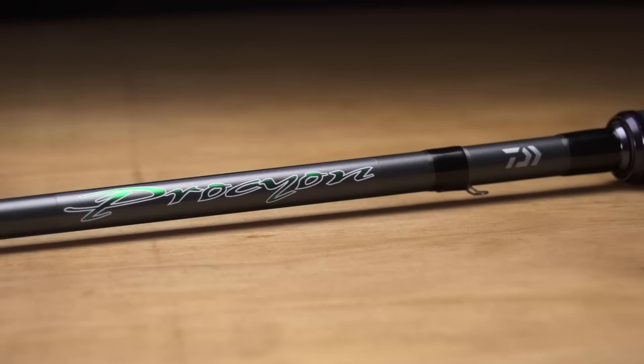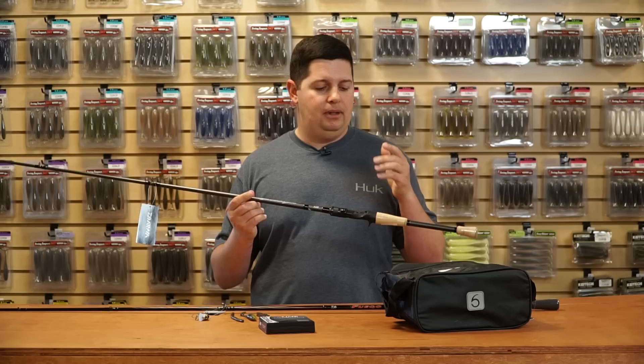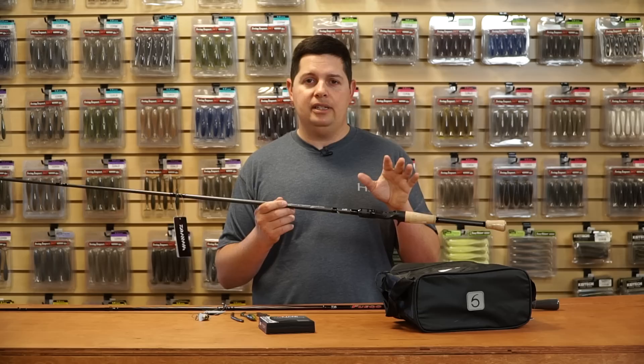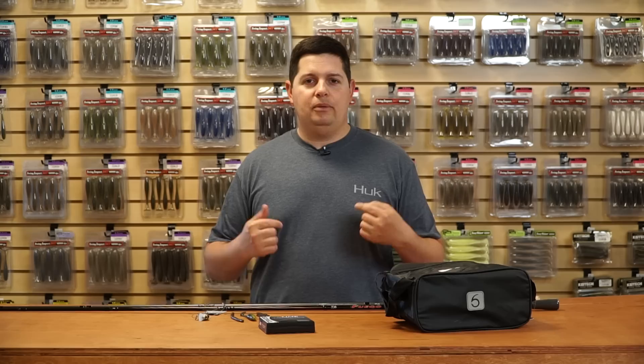Also from Daiwa for $79.99, the new Procyon series — high-performance graphite blanks, braid-ready guides, Daiwa reel seat, and a cork handle instead of EVA foam. The Procyon features a more generalized lineup of actions and tapers compared to the technique-specific Fuego series, so if you're looking for a regular seven-foot medium-heavy or similar, the Procyon might be the one you want.